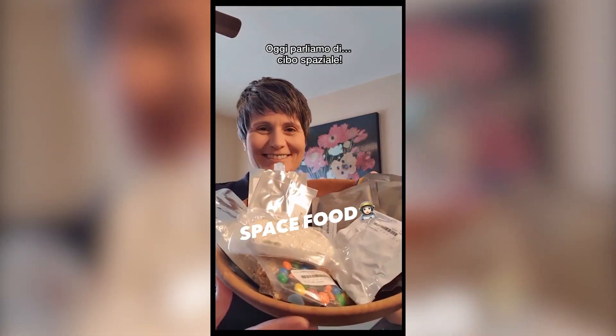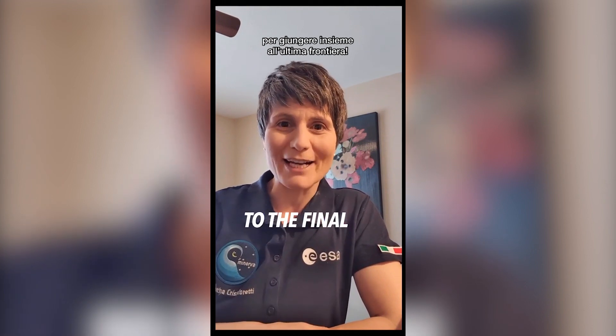Today, let's talk about space food. I'm European Space Agency astronaut Samantha Cristoforetti, your friendly astronaut on TikTok, taking you to the final frontier.